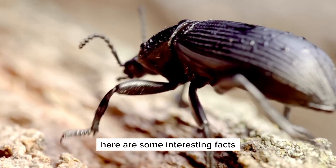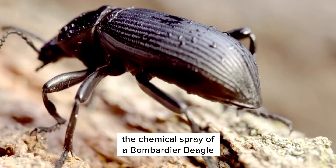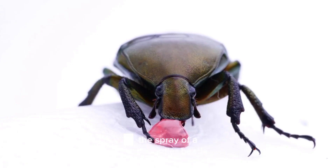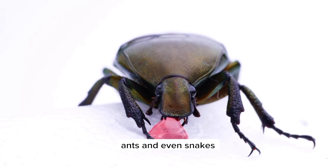Here are some interesting facts about bombardier beetles. The chemical spray of a bombardier beetle can reach speeds of up to 25 feet (7.6 meters) per second. The spray can be used to defend against a wide variety of predators, including spiders, ants, and even snakes.